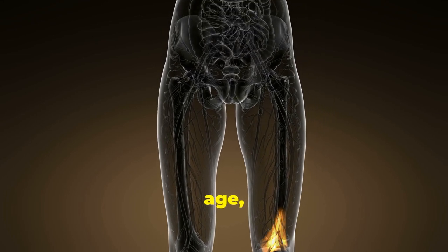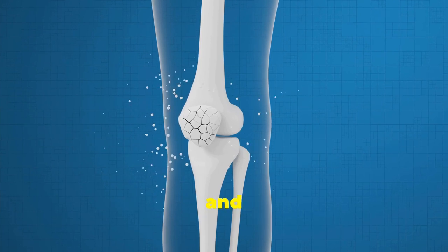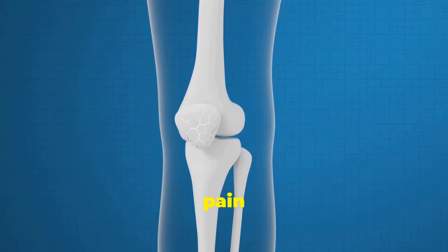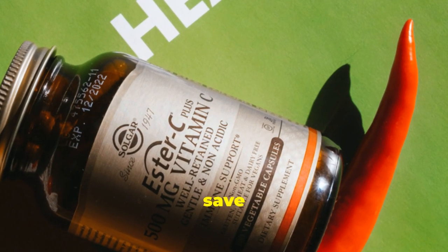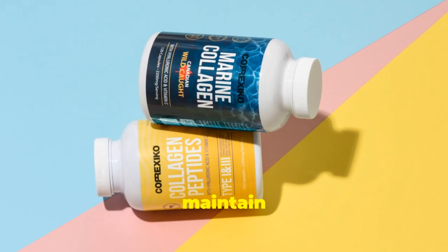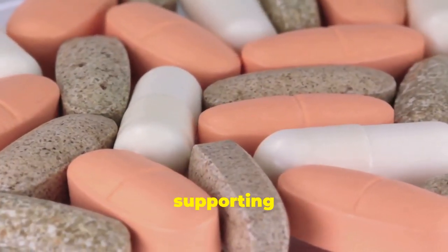This cushioning effect is crucial for maintaining joint health and flexibility. However, as we age, our natural collagen production begins to decline and our cartilage can start to wear down, leading to joint pain and stiffness. This is where Vitamin C steps in to save the day.